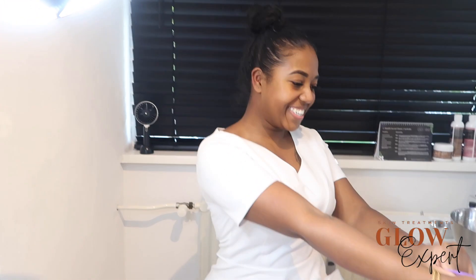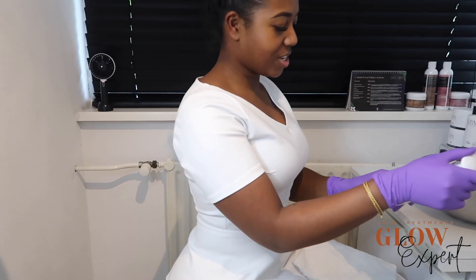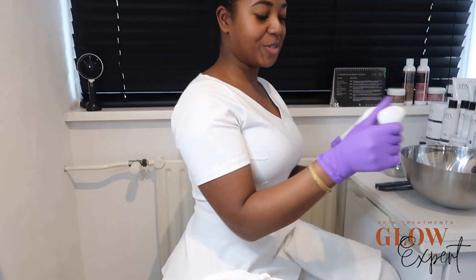Okay guys, this is my esthetician. Introduce yourself please. "Hey, my name is Glow Expert and today's facial is gonna be a modelage facial." I'm just gonna film it — I'm not gonna talk through the whole video.